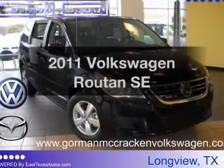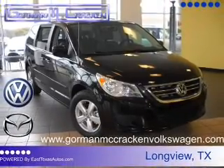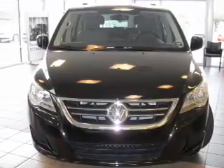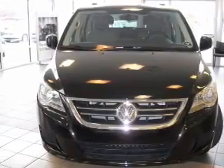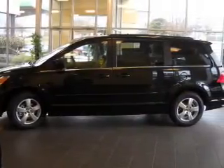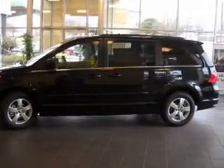Check out this 2011 Volkswagen Routan. This is the set of wheels you've been looking for, with a reliable 6-cylinder engine that responds smoothly to its 6-speed automatic transmission. Premium wheels lend a distinctive appearance. The anti-lock braking system will keep you safe on the road.